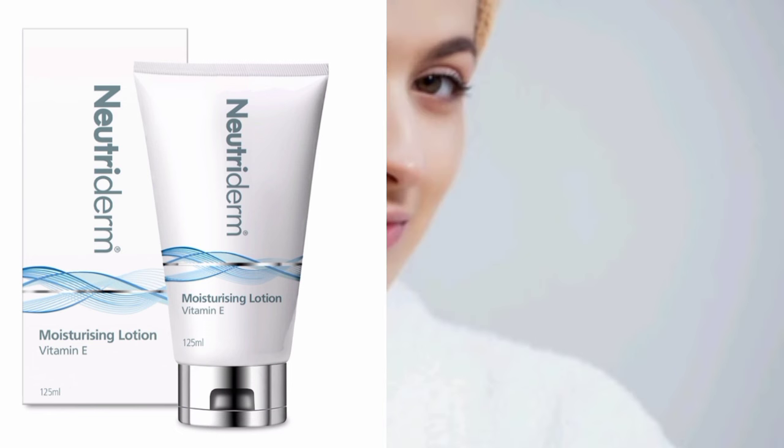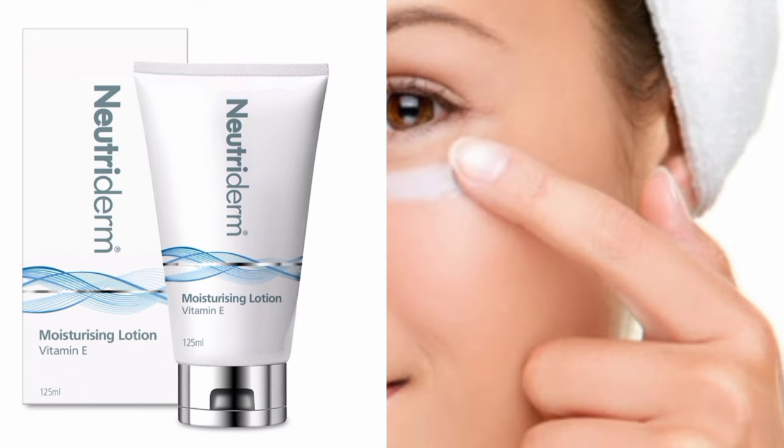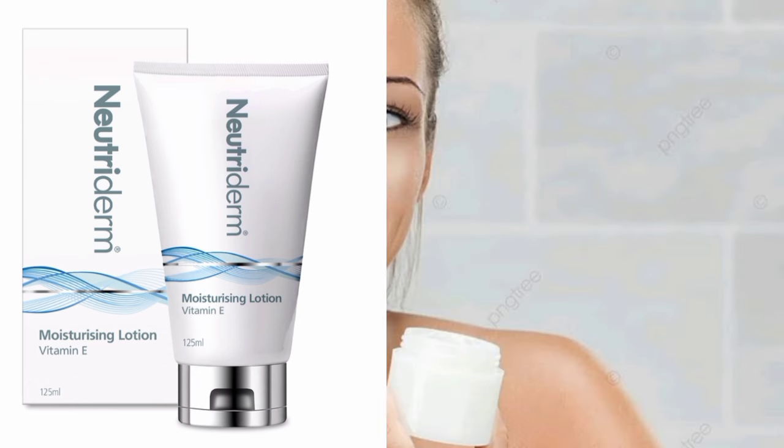You should purchase this moisturizing cream. It is suitable for sensitive skin. Avoid medicated fragrances and strong fragrances as well as harsh chemical products. You should use and buy this product.